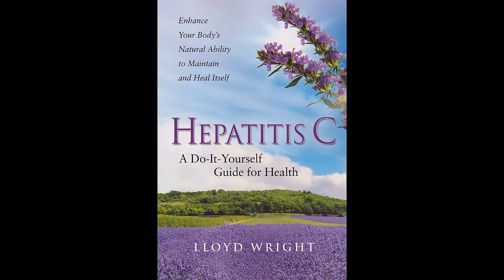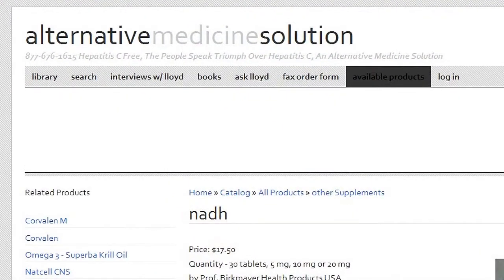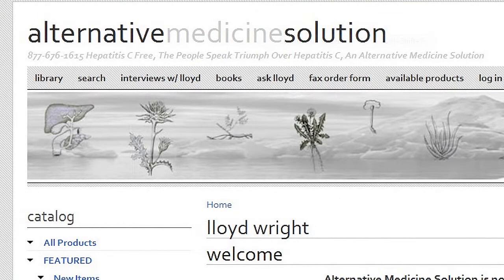I'm speaking with Lloyd Wright, author of Hepatitis C: A Do-It-Yourself Guide for Health. Tell us about NADH, and it says here in the book, 'synergize your neurotransmitters.'